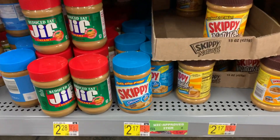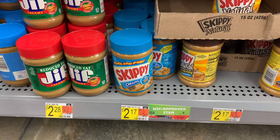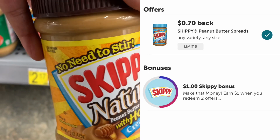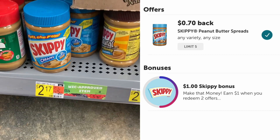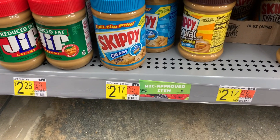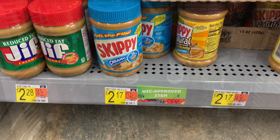The next item is Skippy peanut butter in a jar at two dollars and 34 cents. Ibotta gives me back 70 cents, plus I'll get a bonus of a dollar for purchasing the Skippy squeeze in a previous transaction and now purchasing the jar version. My final cost will be 64 cents for just one.